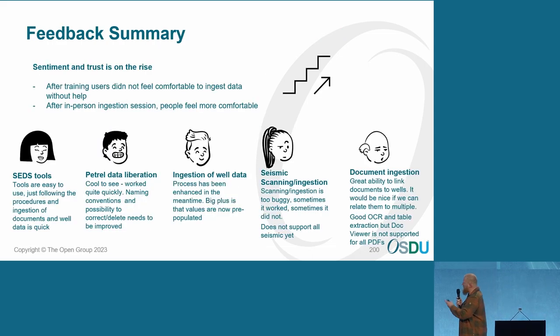Some feedback summaries — the sentiment and trust is on the rise. After the training, people weren't feeling that comfortable with the ingestion, going on their own with OSDU and SETS. But after the in-person ingestion sessions, people felt a lot more comfortable. Some quotes and feedback: tools are easy to use; cool to see naming conventions, and cool to see it work quite quickly. Naming conventions and the possibility to correct or delete items that you ingest needs to be improved.